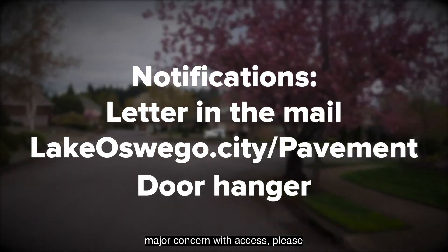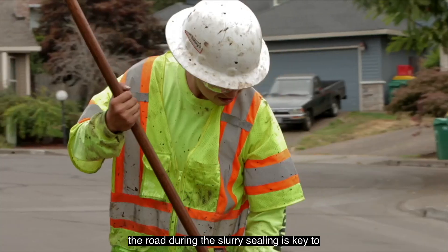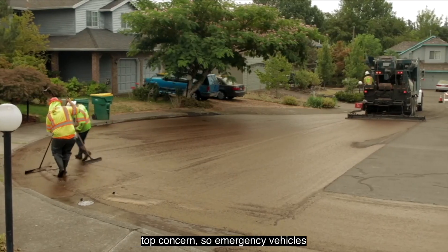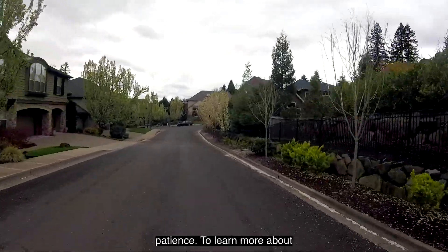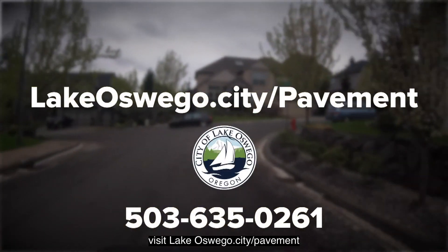If you have a major concern with access, please let us know. Keeping vehicles off the road during the slurry sealing is key to a successful repair. Safety is our top concern, so emergency vehicles will always be allowed access to any street during work. We thank you in advance for your patience. To learn more about our street maintenance program, visit lakeoswego.city/pavement.